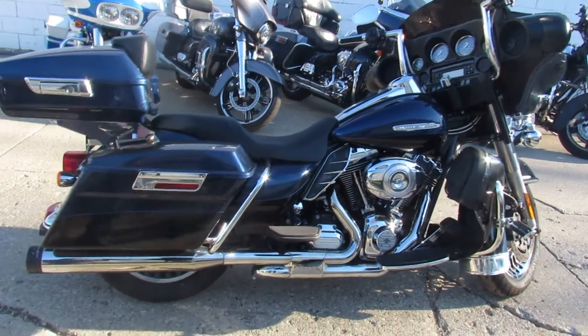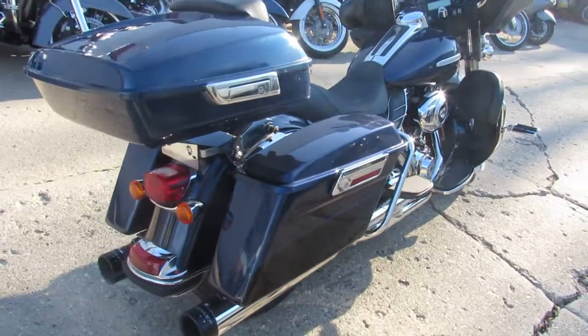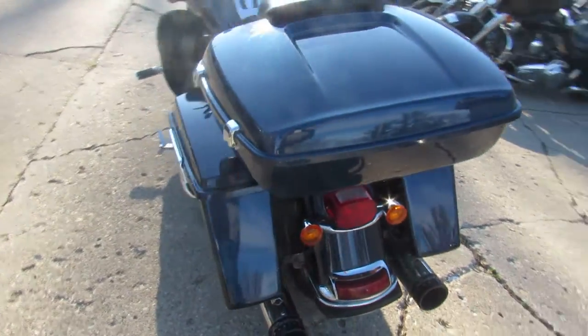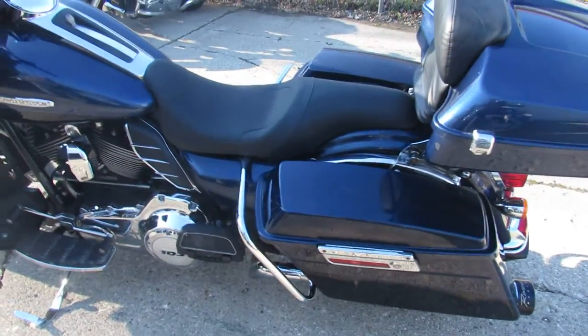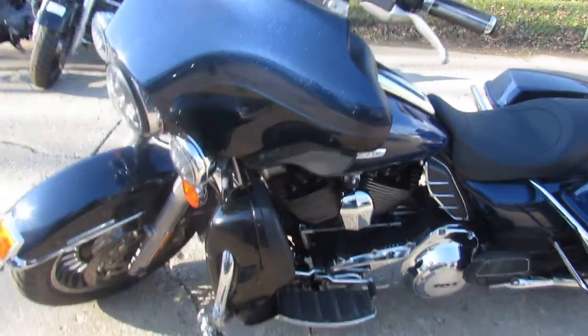Hey guys, ApprovalPowerSports.com here doing some videos on some used Harley Davidsons we just got in. This one here is a 2012 Limited for sale. Sharp two-tone big blue and vivid black paint. Books over $16,000 on this thing. It's a sharp bike. Runs strong. Needs enough to just service it to dealership.